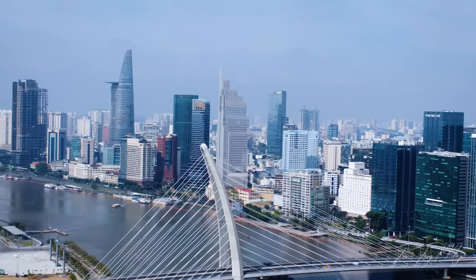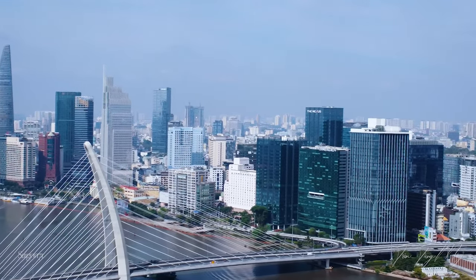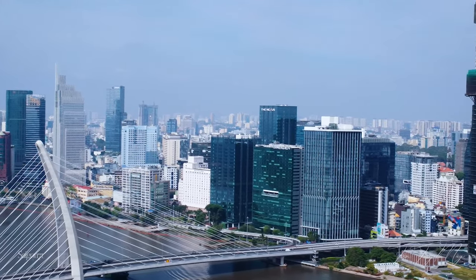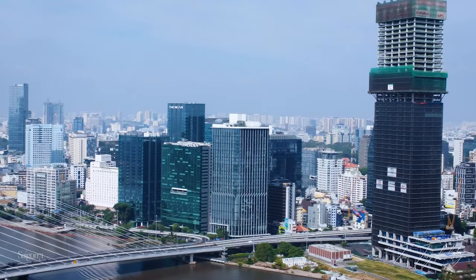Tòa nhà The Sun Tower và dự án Grand Marina Sài Gòn đã và đang thay đổi hình ảnh dãy Skyline ở Sài Gòn. Các bạn có thể thấy Skyline của thành phố đã dày dặn hơn trước, tạo nên một khung cảnh đẹp và hiện đại, xứng danh trung tâm kinh tế của đất nước.